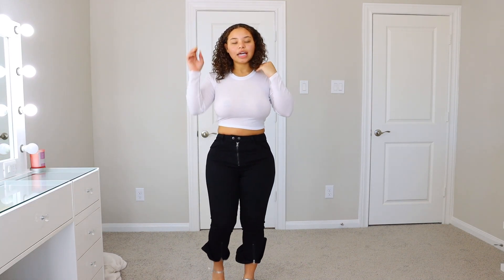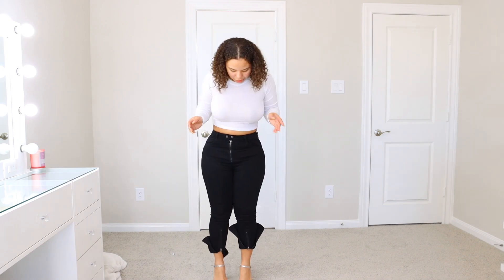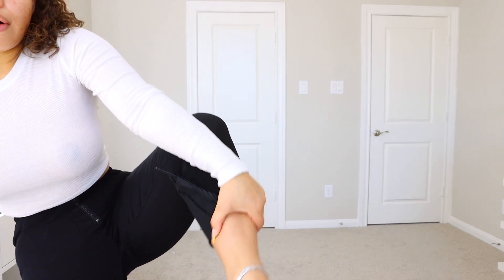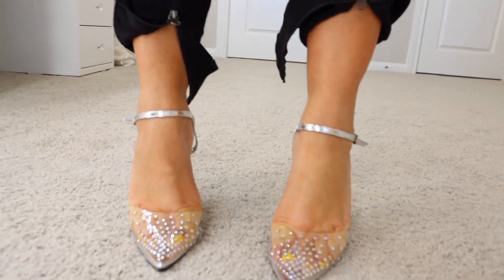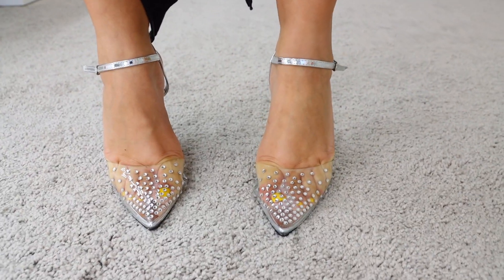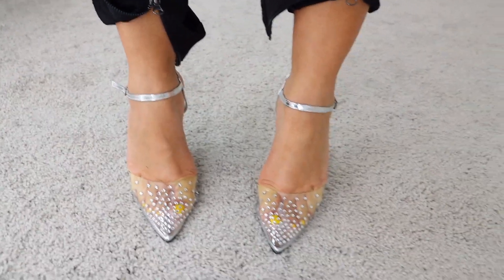So this is the last thing I have for this Fashion Nova try on haul. I really enjoyed this — this is my first try on haul and I hope to do more. I have on these Irreplaceable Heels. They have little rhinestones on them — they're pointy, they have rhinestones, and they're really, really cute. I do have an outfit to go with these, so I can't wait to wear them.